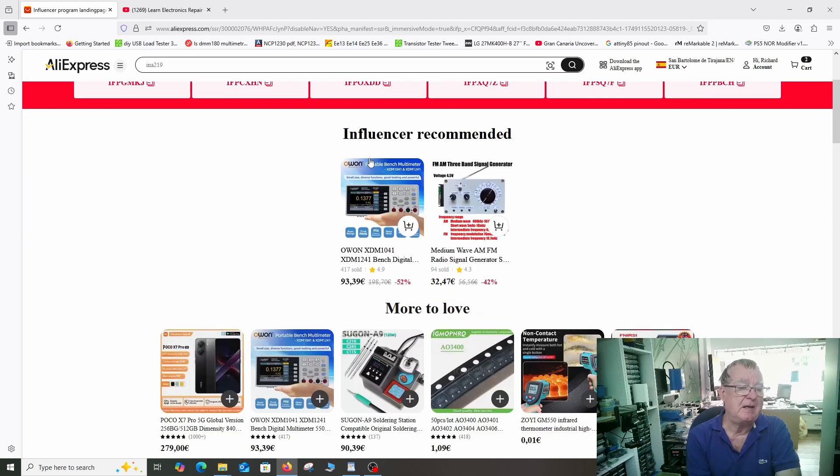I did mention I would explain what we see in here. These influencer recommended items are items that I've been sent by AliExpress free of charge to review. I select these items, and you see two items here which I've actually selected for the next review — coming sometime later this month, obviously electronics related. We have an OHO multimeter, specifically the XDM1241 bench multimeter, because I've never reviewed one before and this is a reasonable price for a bench multimeter.